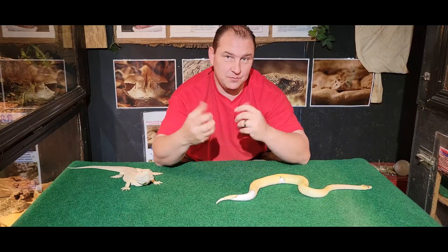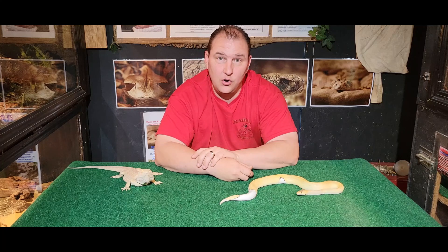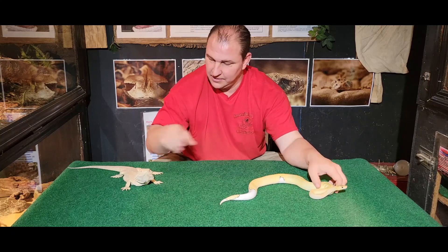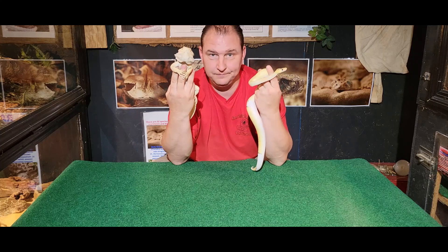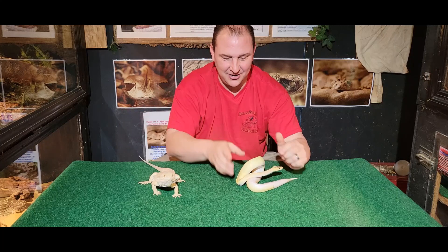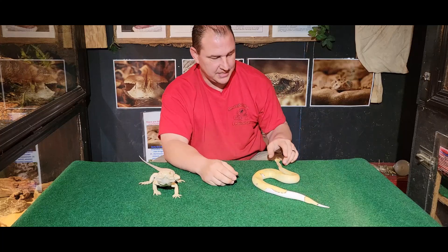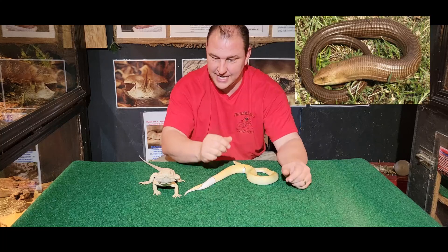Our viewer asked if we could do a video on similarities and differences between lizards and snakes. The first obvious one is one has legs, one doesn't. There are some subtle and some drastic differences between snakes and lizards. I'm going to kind of throw a monkey wrench in this right out of the gate, as you'll see here in just a second.